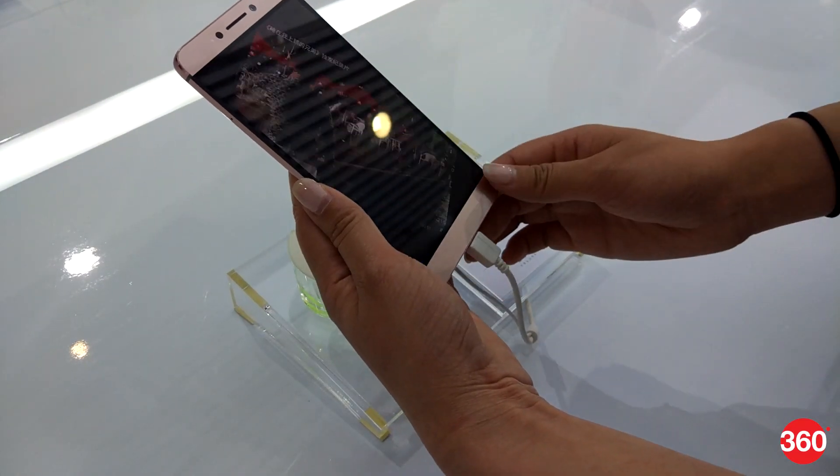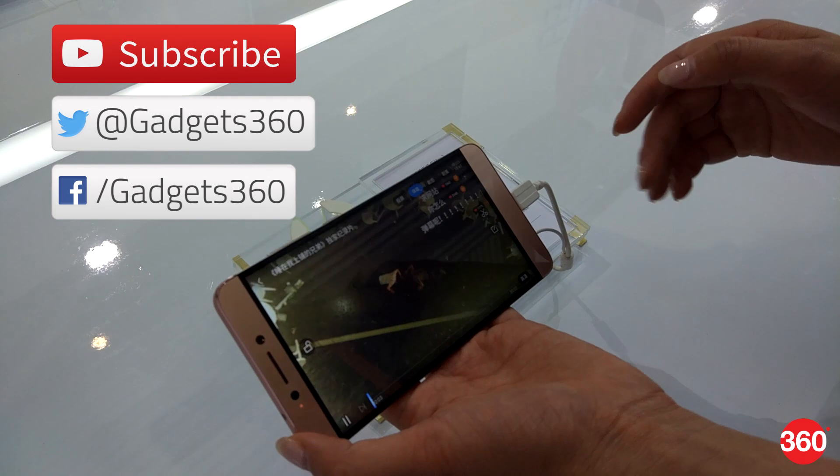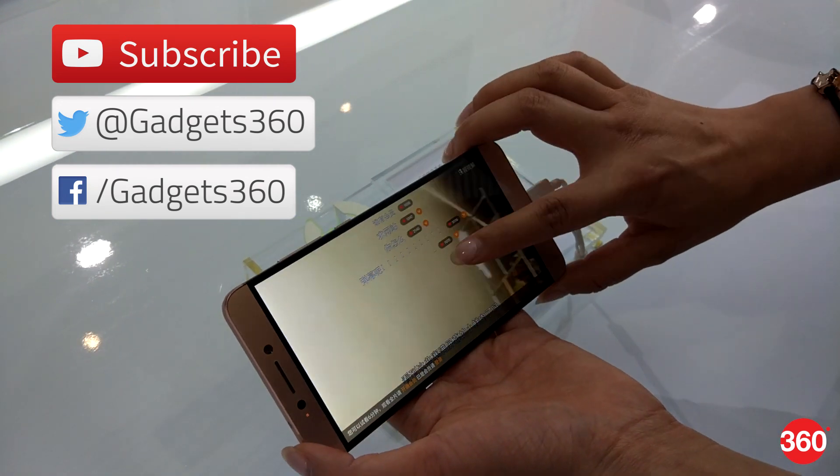So that was a quick look at Lure Eco's new smartphones. Don't forget to hit the thumbs up and subscribe to our channel and follow us on Twitter and Facebook at Gadgets360.